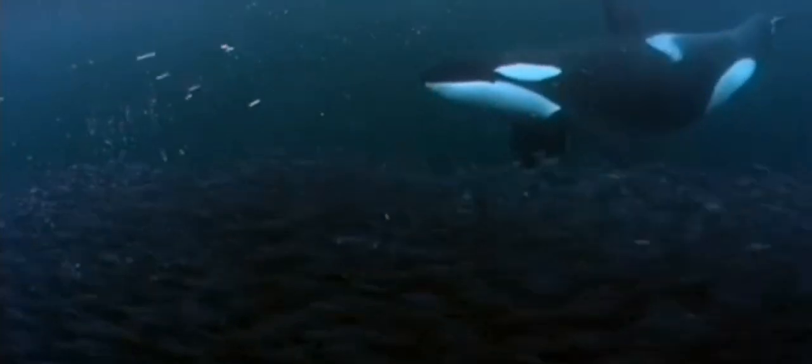Orcas in Norway and other regions use carousel feeding. They work together to herd schools of fish into tight balls, then slap the fish with their tails to stun them before eating. This cooperative behavior ensures all members of the pod get a share of the meal.